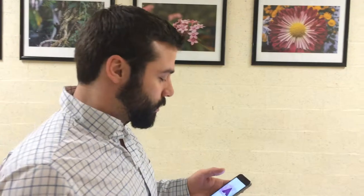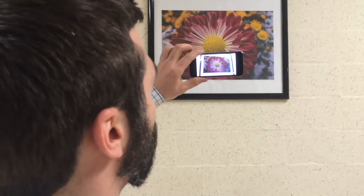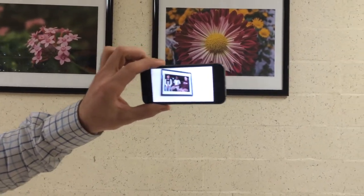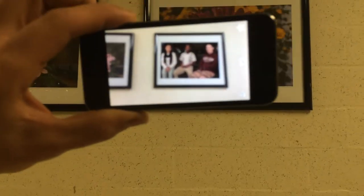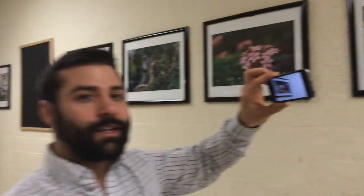I wanted to show you a cool piece of interactivity that these do. This app is called Erasma, and what you can do is actually take an iOS or Android device, bring it up to a picture, and it will actually start to show you an interview or another piece of media that is a component of these. It actually will move around with your phone, so if I go down, it follows it. You can actually see a little bit about the picture — how it was created, why it was created, what the individuals were thinking when they took those pictures. So it adds that little level of analysis and interactivity, which is really cool.